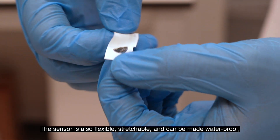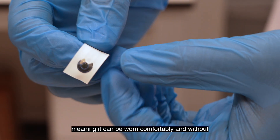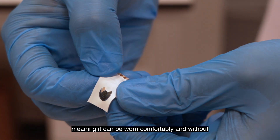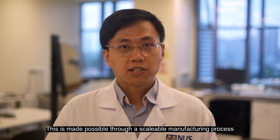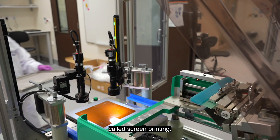The sensor is also flexible, stretchable, and can be made waterproof, meaning it can be worn comfortably without interfering with the patient's daily activity. This is made possible through a scalable manufacturing process called screen printing.